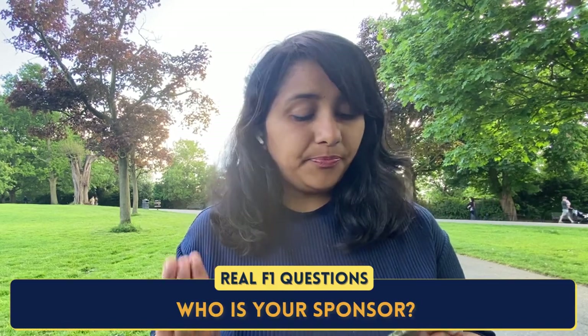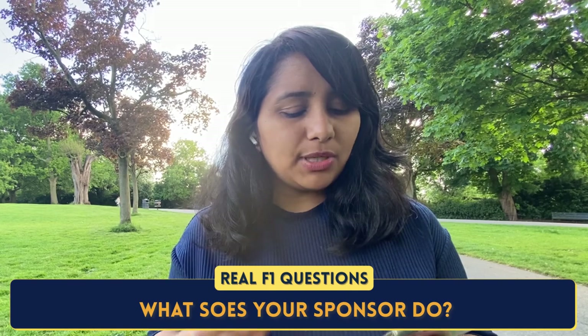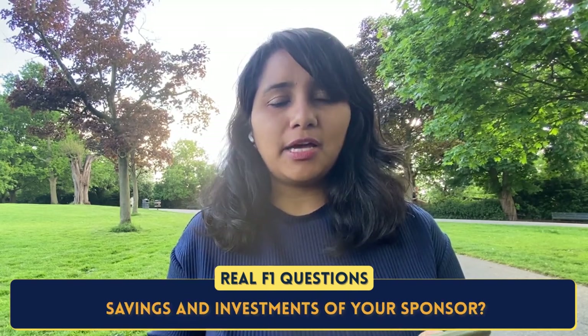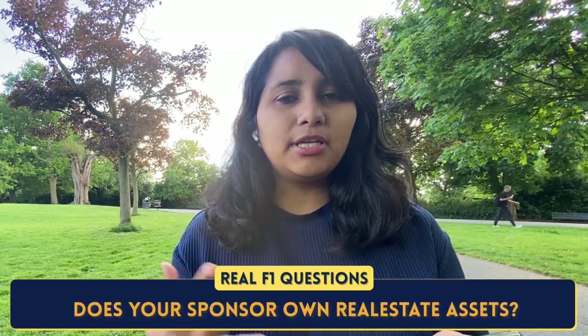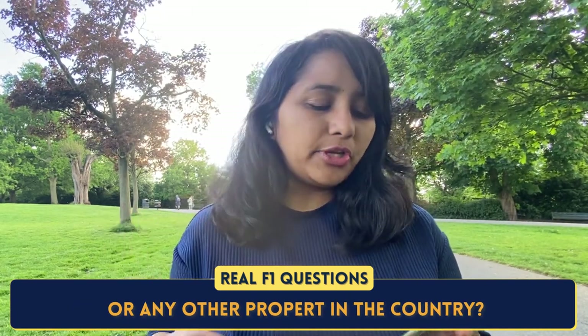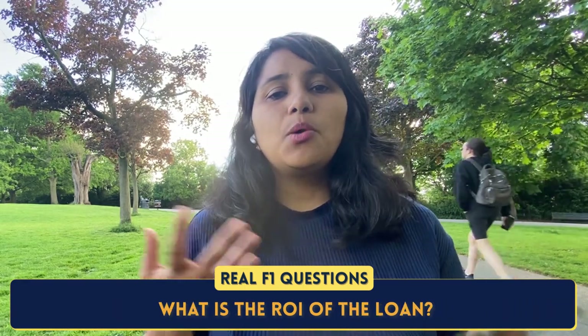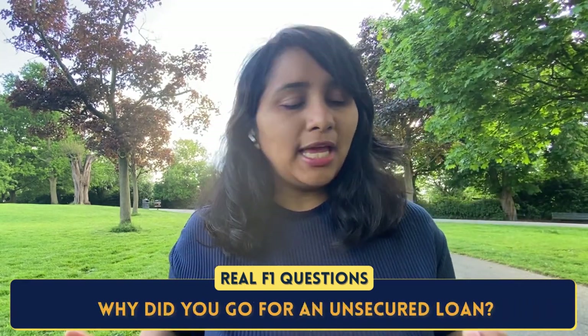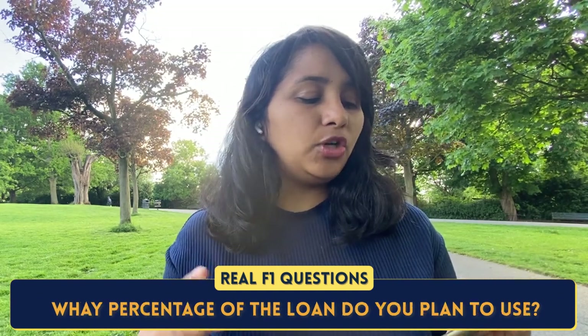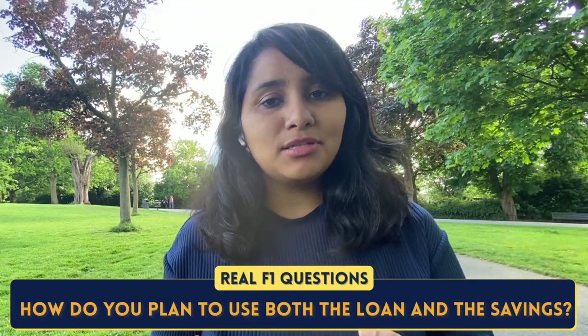Here are the recent questions being asked with respect to funding: Who is your sponsor? What is the annual income of your sponsor? What does your sponsor do? How much savings and investments does your sponsor have? Does your sponsor own any real estate assets or property? There are also questions about loans: What is the rate of interest on the loan? Why did you go for an unsecured loan? What percentage of the loan do you plan to use, and how do you plan to utilize both the loan and the savings?